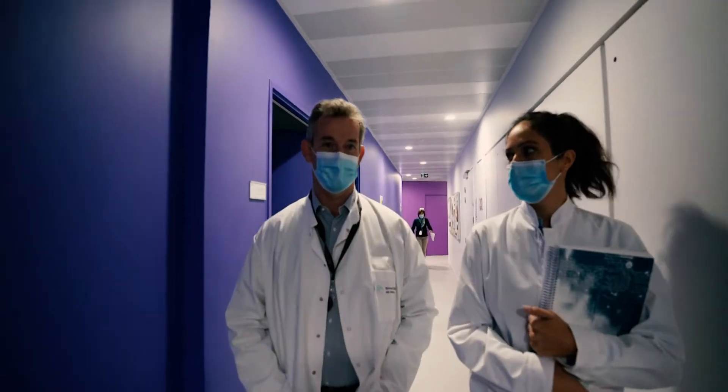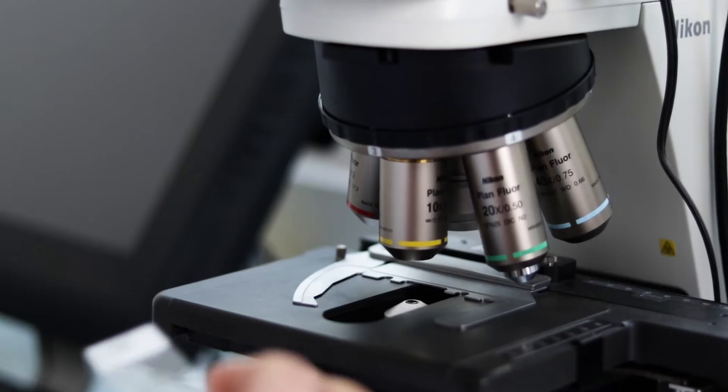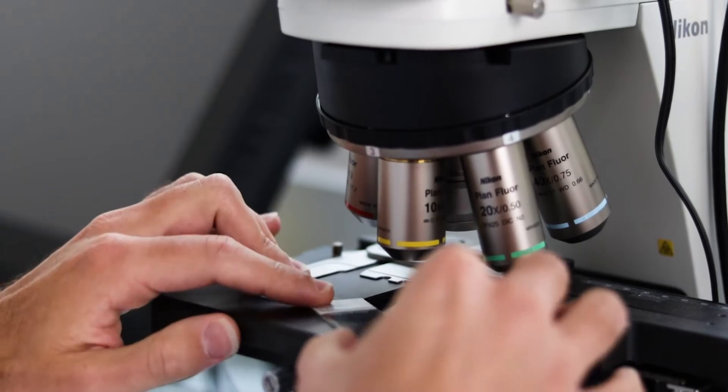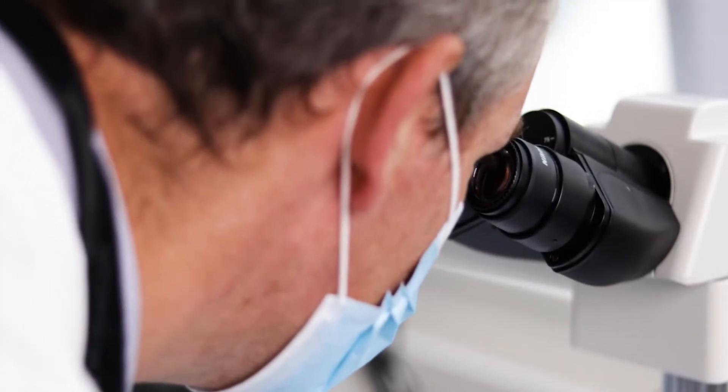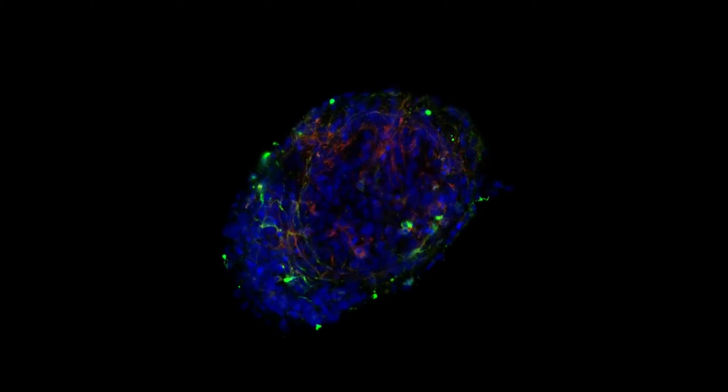In 2018, we did a first proof-of-concept study where we did a very simple head-to-head comparison, comparing the classic cell suspension versus the 3D encapsulated mature dopamine neurons. We learned two major things.